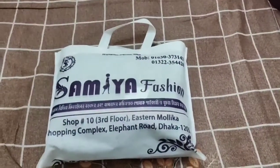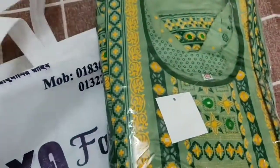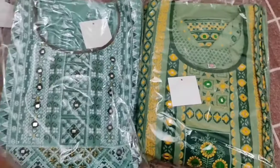Friends, here at Samiya Fashion boutique shop, I bought some ready-made dresses. Especially boutique dresses — ready-made dresses are available and can be taken right away. These dresses can also be worn immediately. Come along and see exactly what you want.